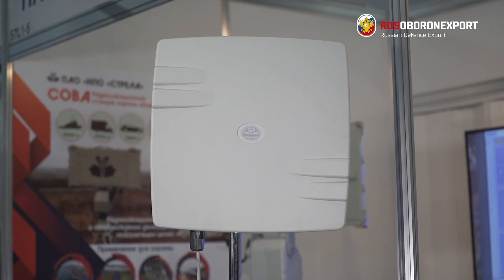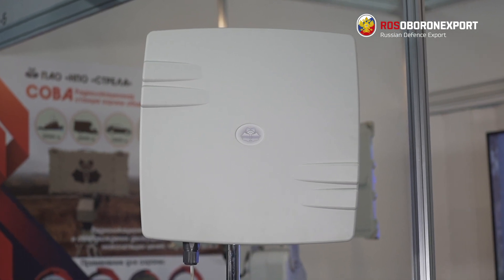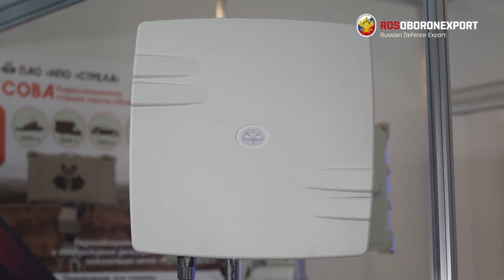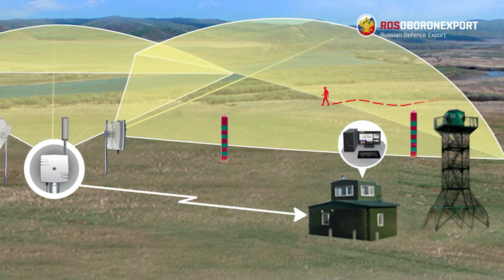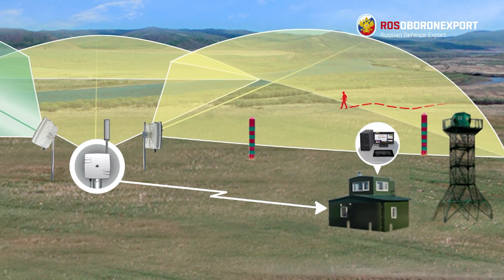It delivers fast detection and tracking with highly accurate target location and low false alarm rate. Robust design ensures many years of maintenance-free operation. It easily integrates in any command and control system with automatic slew-to-cue cameras to visualize the target.